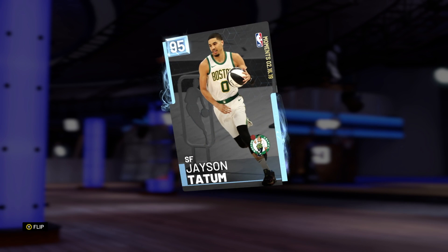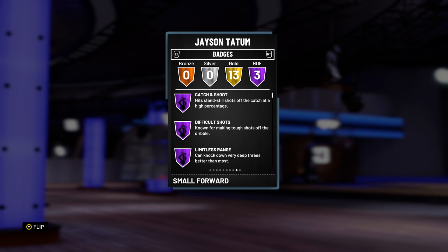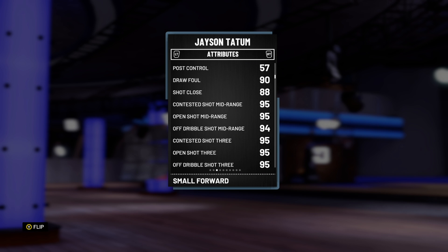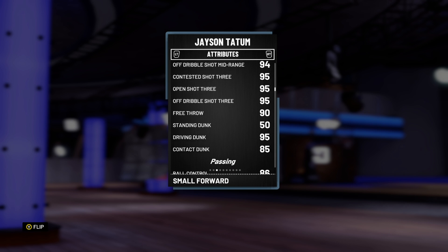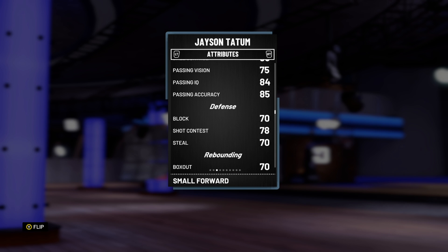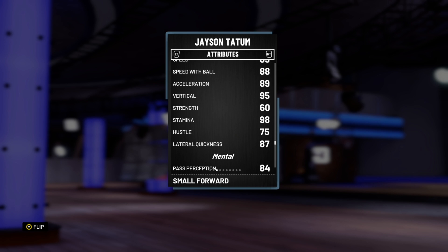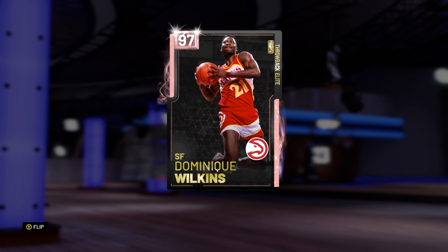Jason Tatum has 99 offense, 89 defense overall, and is six-eight, so quite big. He has three Hall of Fame badges: Limitless Range, Difficult Shots, and Catch and Shoot. Limitless Range is a big one this year — it's become almost as OP as it was in 2K17. He's got 95 open shot mid, 95 open shot three, 95 driving dunk, and he can speed boost too. Not the best shot contester or steal, but decent overall.